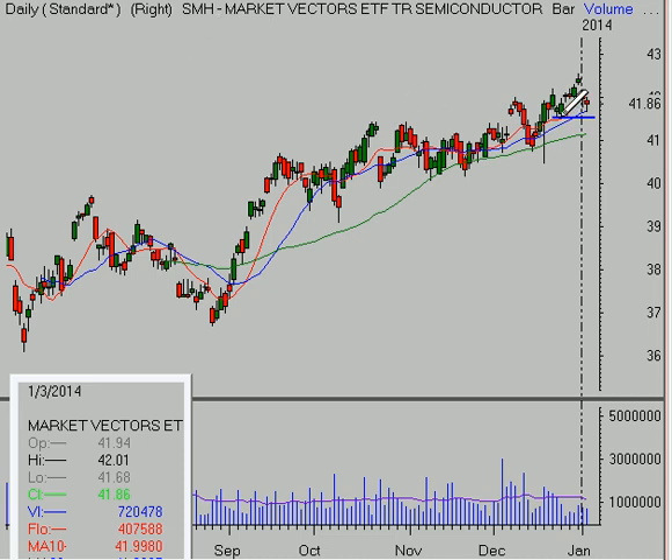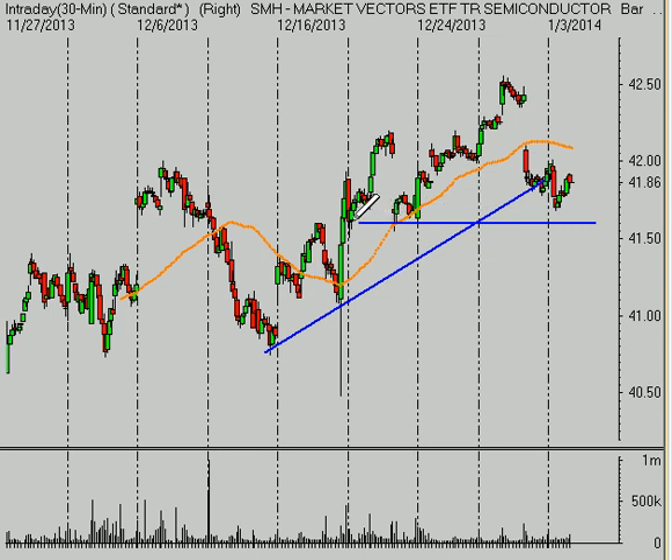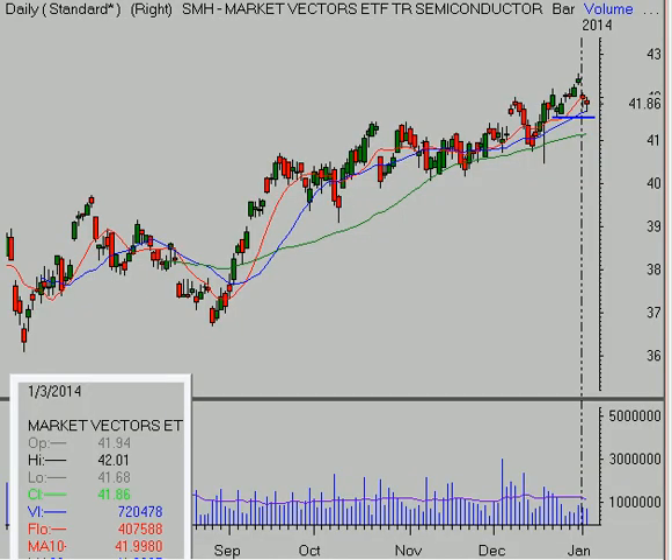The semiconductors are pulling back a little bit as well. There's a line I had drawn the other day at about the 41.50-ish level, 41.55, which is an area of potential support for the semiconductors. They've been very choppy lately, and they did break this little uptrend line. But on the daily time frame, you still look at it and it is bullish.